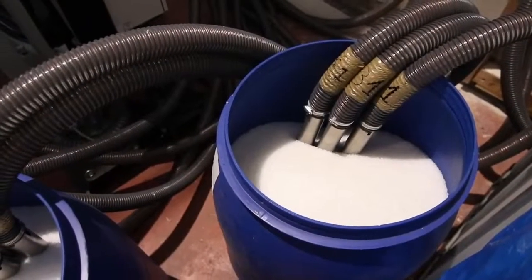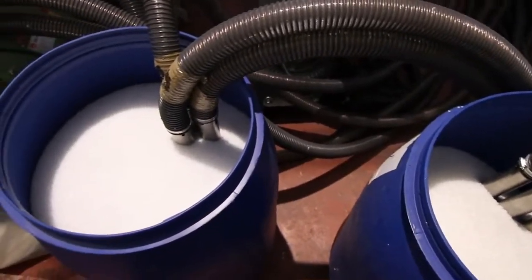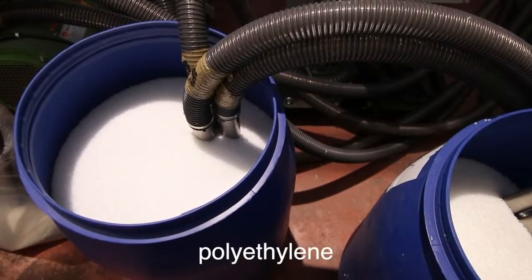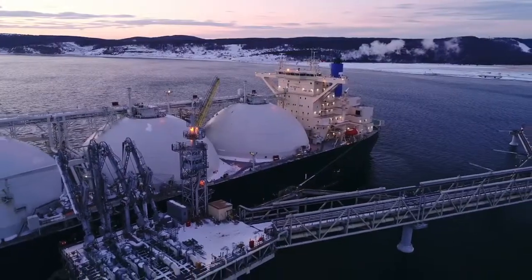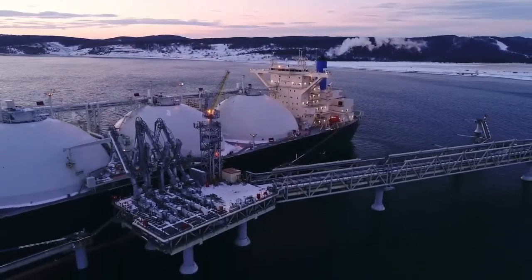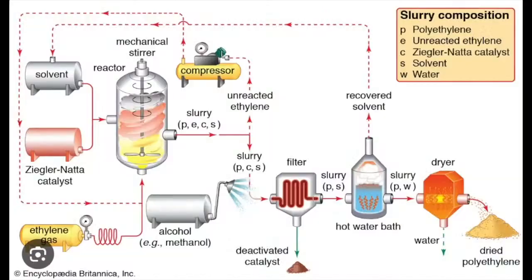Let's now dive into the intricate process of manufacturing plastic bags. It all starts with the raw material, polyethylene. Derived from either natural gas or petroleum, polyethylene undergoes a complex process called polymerization. During this process, ethylene gas molecules are subjected to heat and pressure, causing them to bond together, forming long chains of polymer molecules.